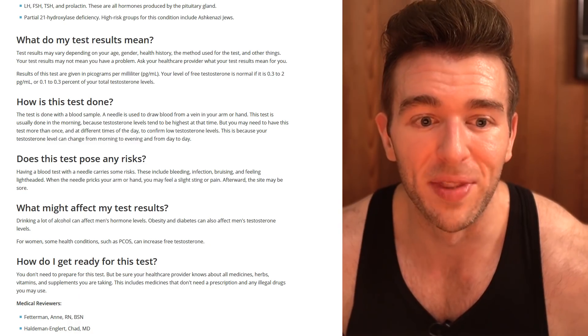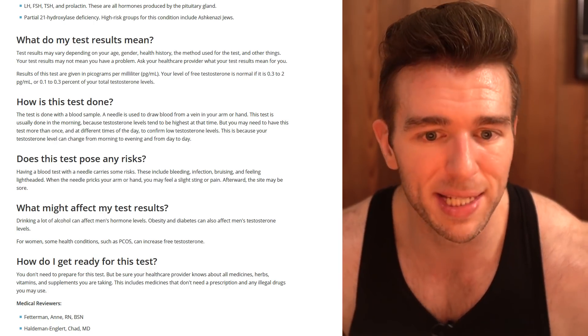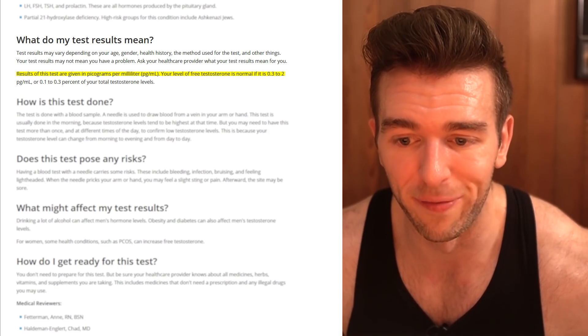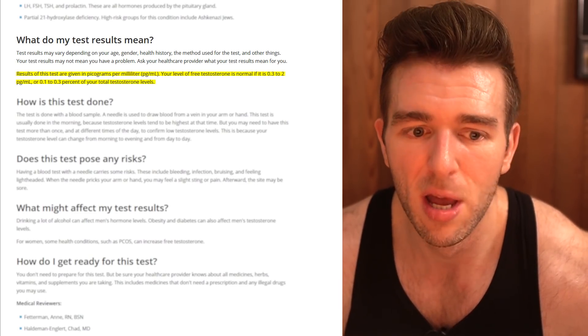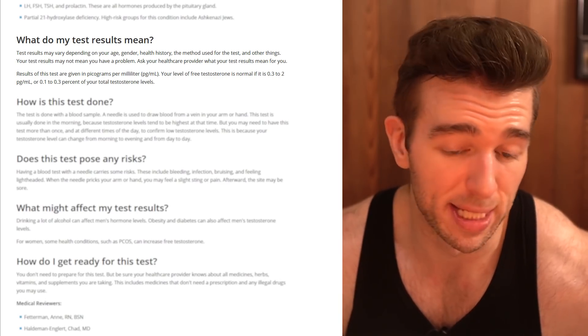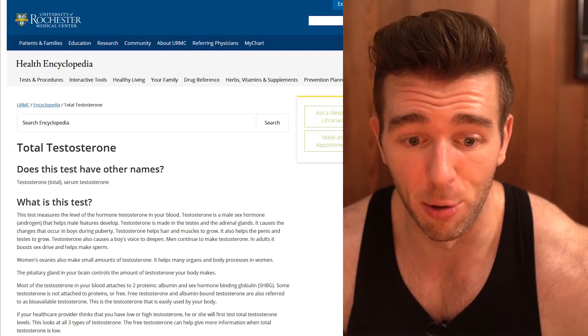These labs are screwing up the units of measurement, and the University of Rochester is doing the same thing. They say results are given in picograms per milliliter, your level of free testosterone is normal if it is 0.3 to 2 picograms per milliliter, or 0.1 to 0.3% of total testosterone. I don't know why it's only showing this range — I thought it must be just for women, but when you go to their total testosterone page, they have a range for men and women, and it's in nanograms per deciliter.